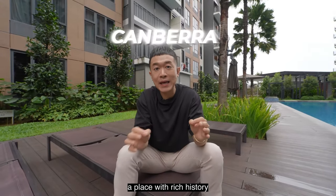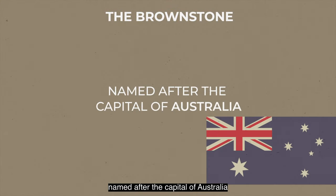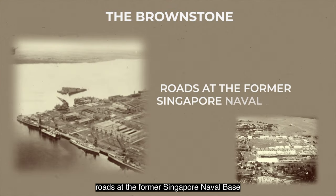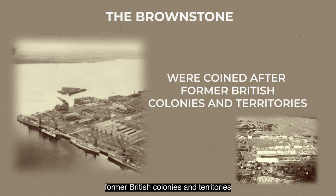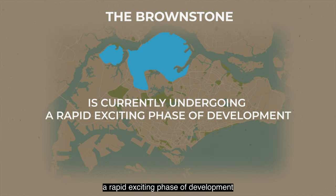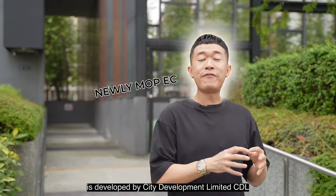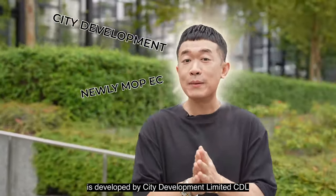Brownstone is situated in Canberra, an estate within Sembawang, a place with rich history named after the capital of Australia. Rooted at the former Singapore naval base, streets were coined after former British colonies and territories. This residential estate in the far north of Singapore is currently undergoing a rapid and exciting phase of development.